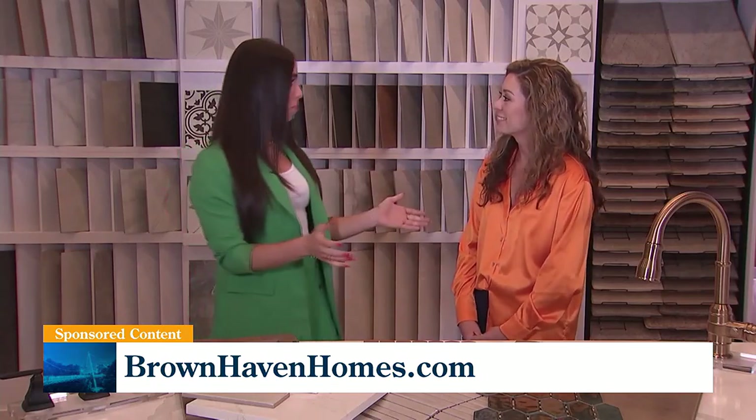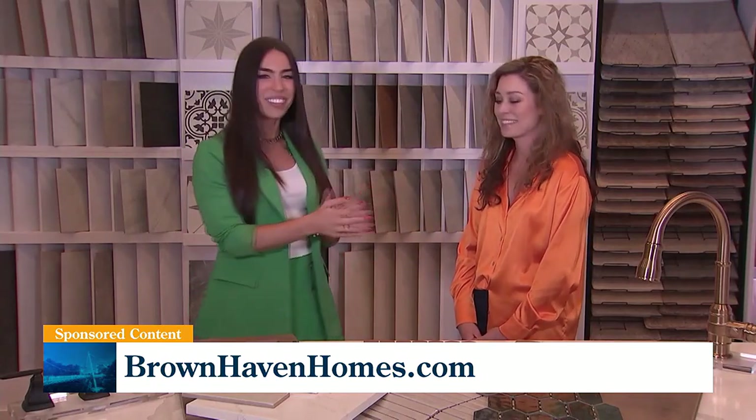We could definitely pick your brain all day, Michelle. We can't wait to check back in with you next time. Thanks so much. Building your happy home that fits your personal preference and your family's lifestyle with Brown Haven.